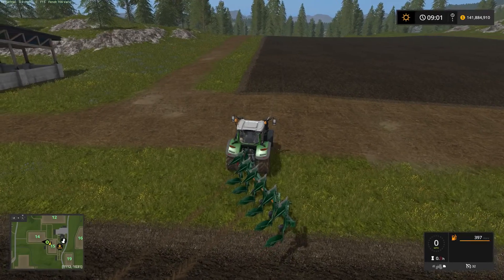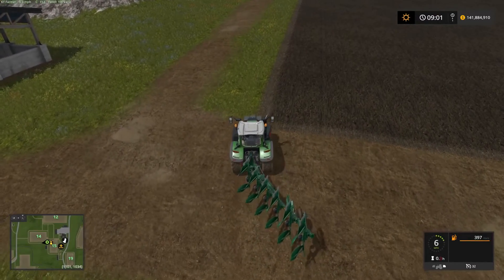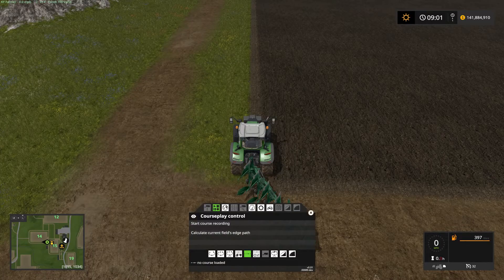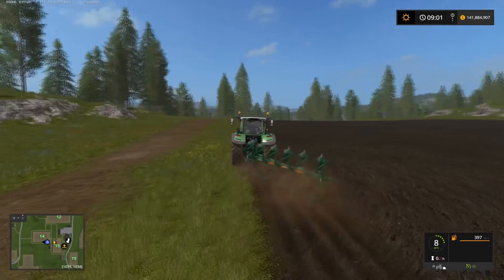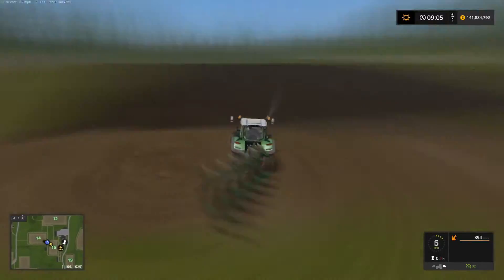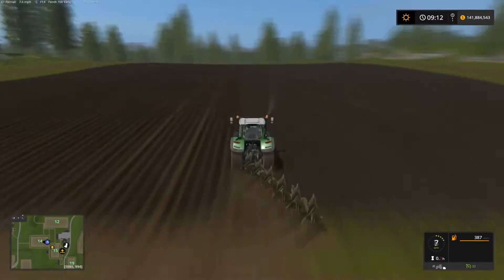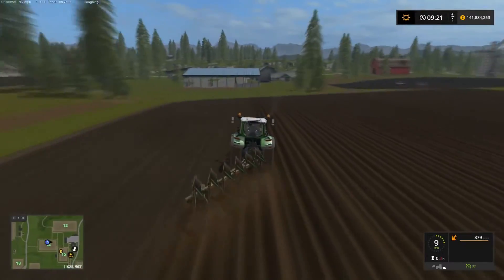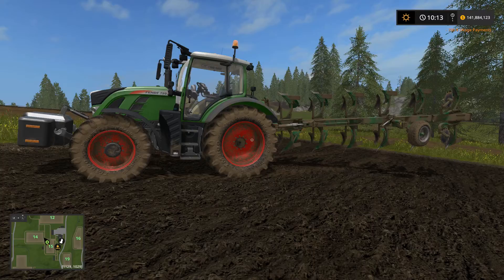We're back in the game — I've reloaded it and now we've got the Fendt 720. I've got everything ready to start plowing the field again. My fuel start is at 397 liters. I'll hire the worker and off it goes.